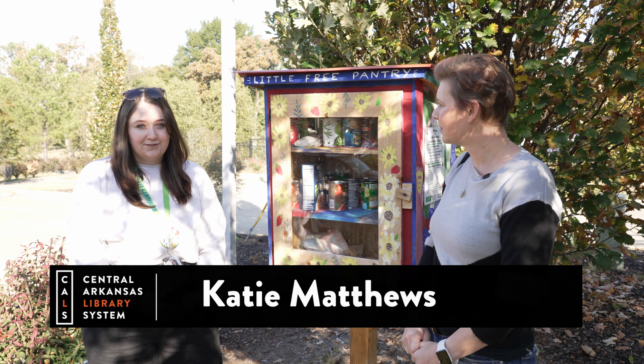They're so cute. The group that painted this one were through a program here at Children's — we all gathered at the pavilion and they got to work painting it. There are lots of fun fruits and vegetables painted on the sides. There was also an artist who painted our little pantry at Fletcher Library, and at some other branches like Terry and Nixon, staff took it upon themselves to beautify their pantries so they'd be appealing to all of our patrons.